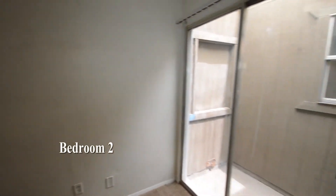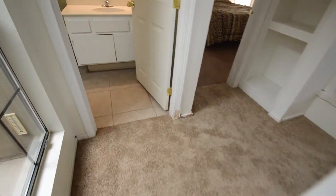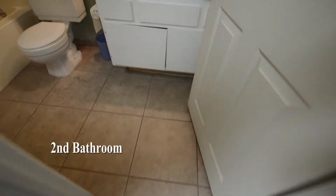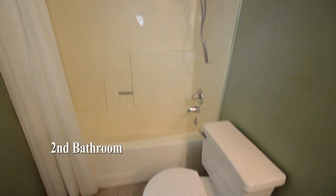The second bedroom has an enclosed atrium. The full second bathroom has a tile floor and a tub shower combo.